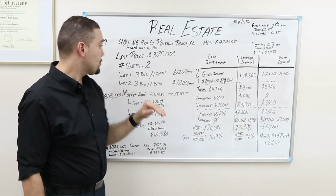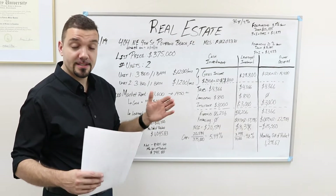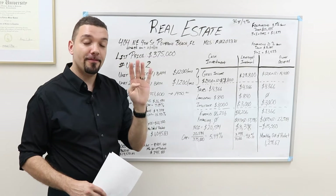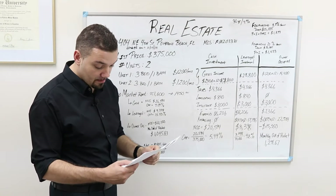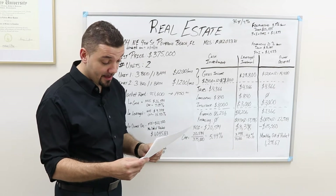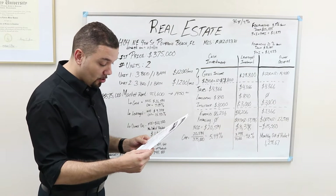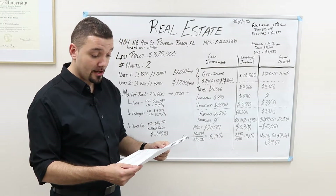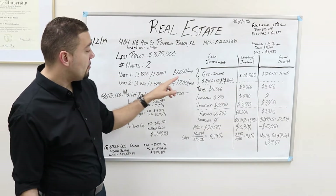The list price is $375,000. The number of units on this property is two units, so that qualifies for FHA financing. Remember, for FHA financing you can buy up to four units. Unit one is three bedrooms, one bathroom; unit two is three bedrooms, one bathroom. The listing describes it as a duplex in the heart of Pompano Beach — a turnkey operation, roof about four to five years old, both units have central AC, hurricane shutters, separate water meter, separate electric, washer and dryer, and rents are below market.